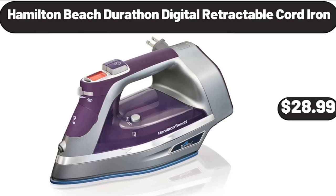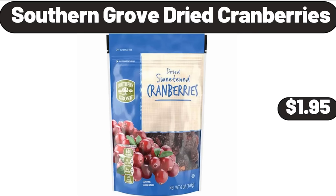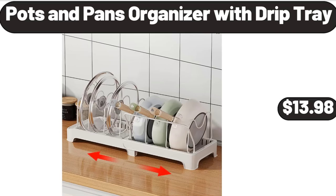Hamilton Beach Durathon Digital Retractable Cord Iron, $28.99. Southern Grove Dried Cranberries, $1.95. Pots and Pants Organizer with Drip Tray, $13.98.